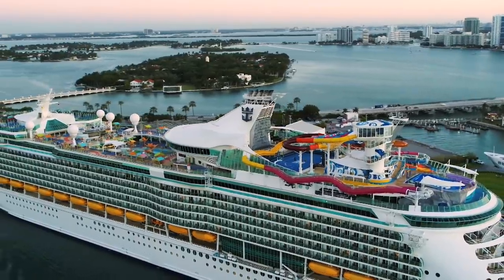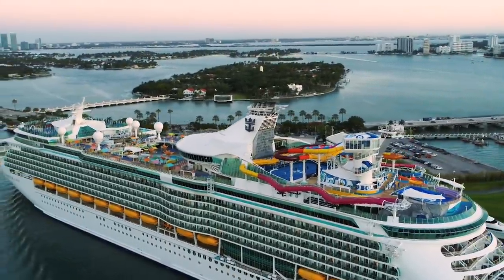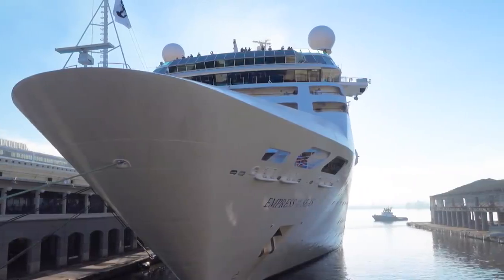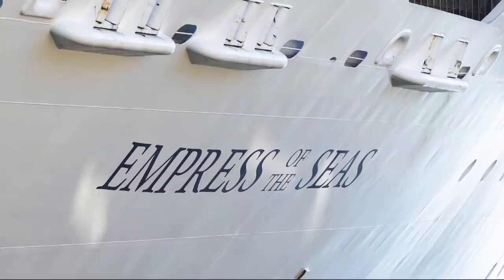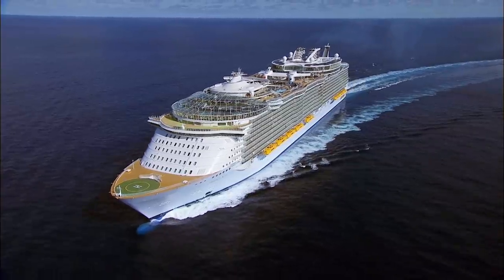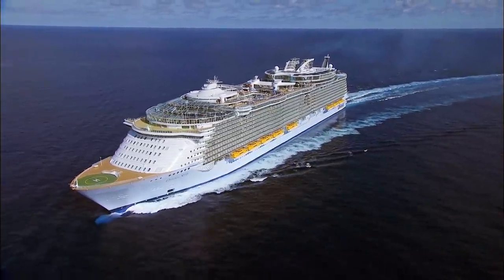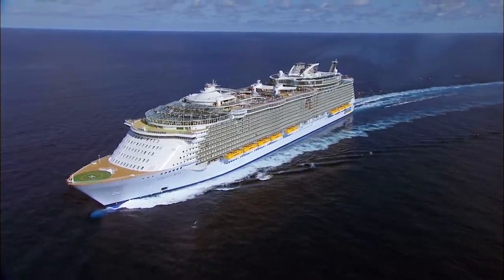Welcome! In today's video we are talking with the one and only Super Mario. This is part three of season two where we are discussing some ship specific questions within the Royal Caribbean fleet, diving into what ship is his favorite, what ships he has been on, and so much more.